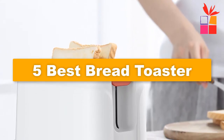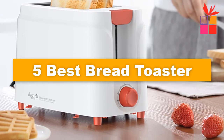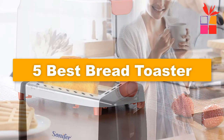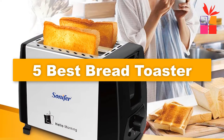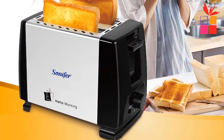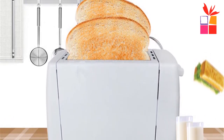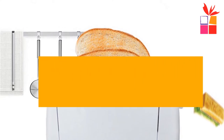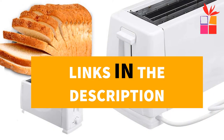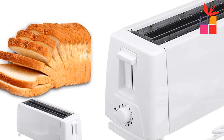Hey guys! In this video, we're going to be checking out the top 5 best bread toasters. I made this list based on my personal opinion and research, and I have a list of them based on their quality, durability, price, and more. I've included options for every type of consumer, so if you're looking for the best product money can buy, this is the product for you. If you want more information and updated pricing on the products mentioned, be sure to check the links in the description down below. Okay, so let's get started with the video.